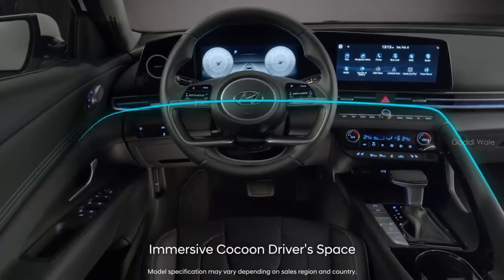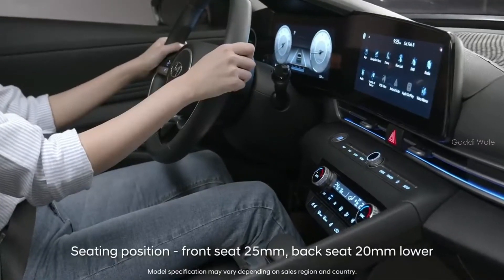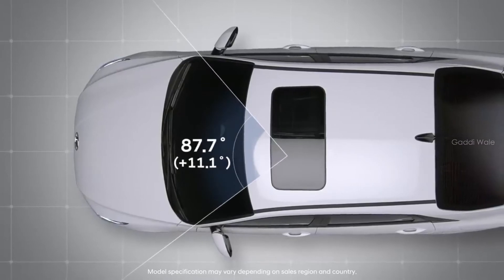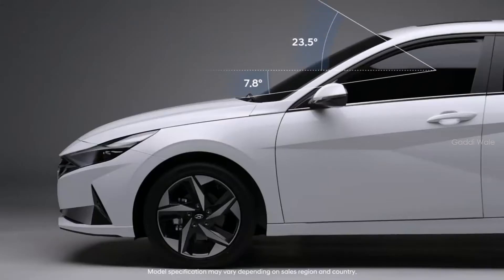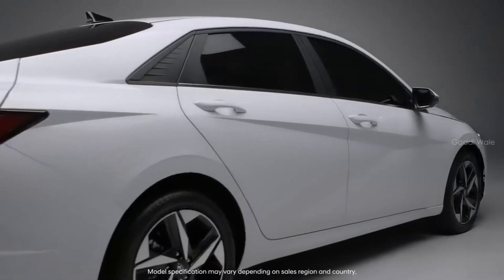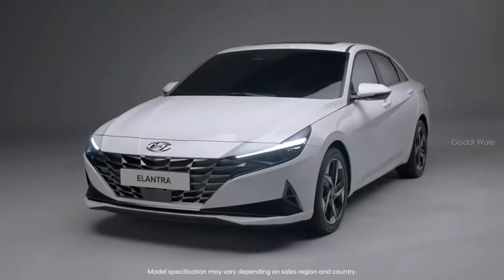The driver's seat space and lowered seat position maximizes your sense of immersion. And the vehicle's wide visibility makes driving more fun. Meet all-new Elantra — the perfect choice for the bold and progressive you.